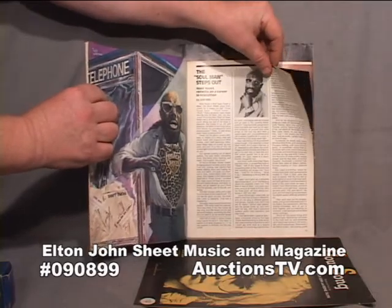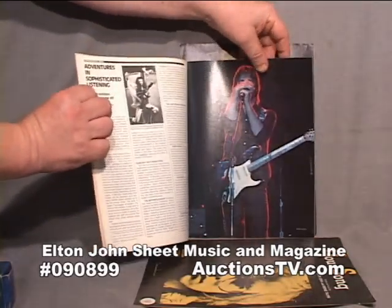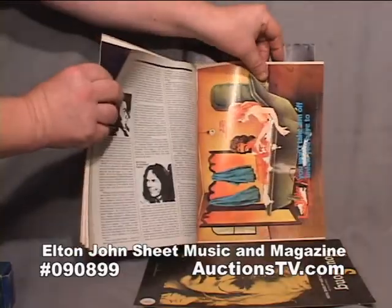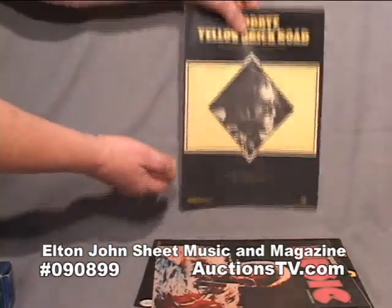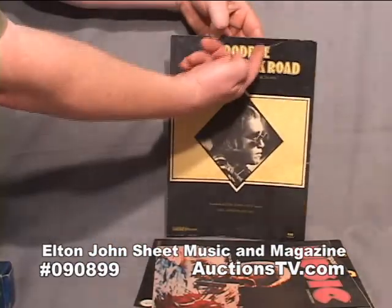It covers articles such as Isaac Hayes and Elton John. It's got some great ads in here. And here of course is his classic 'Goodbye Yellow Brick Road' sheet music, also in good shape.